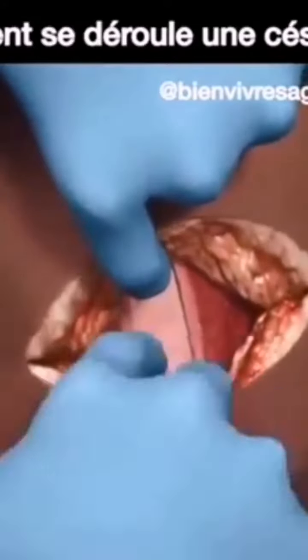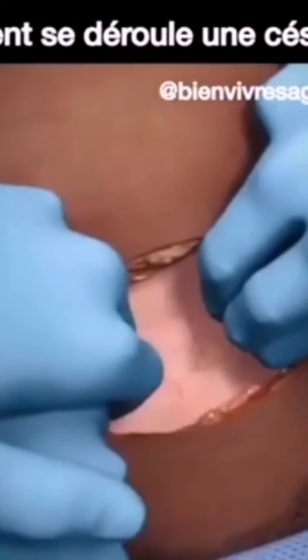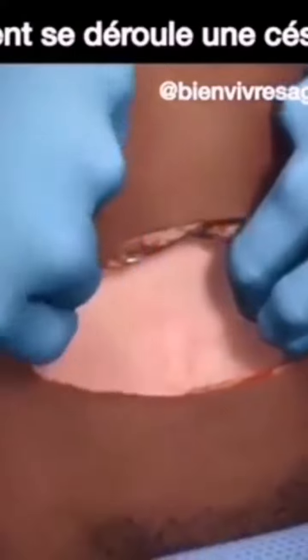Finally, the uterus is opened — that is where the baby really is. So they are going to cut through the muscles of the uterus as well, and they cut through the muscles of the uterus.